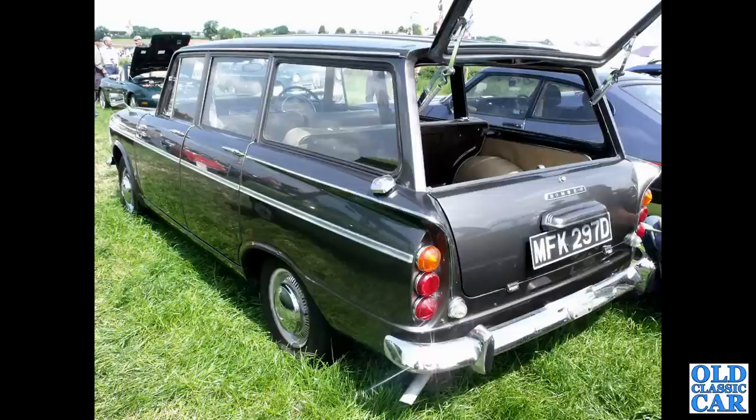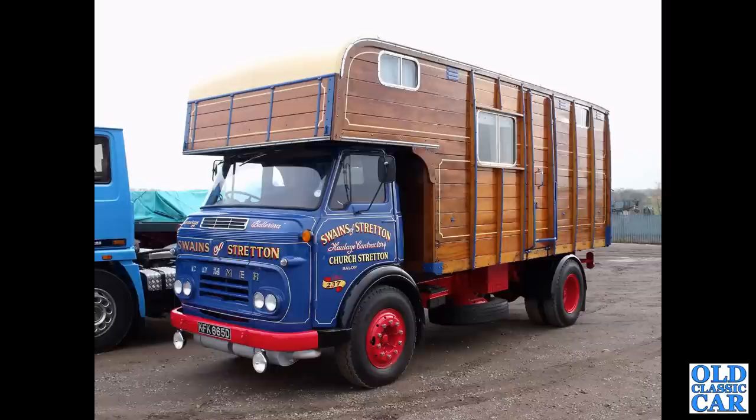The rear view of the Singer Vogue estate with its split rear tailgate arrangement — a very practical, light, and airy car. There's the old two-stroke diesel Commer lorry, this one from 1966, bodied as a horse box.